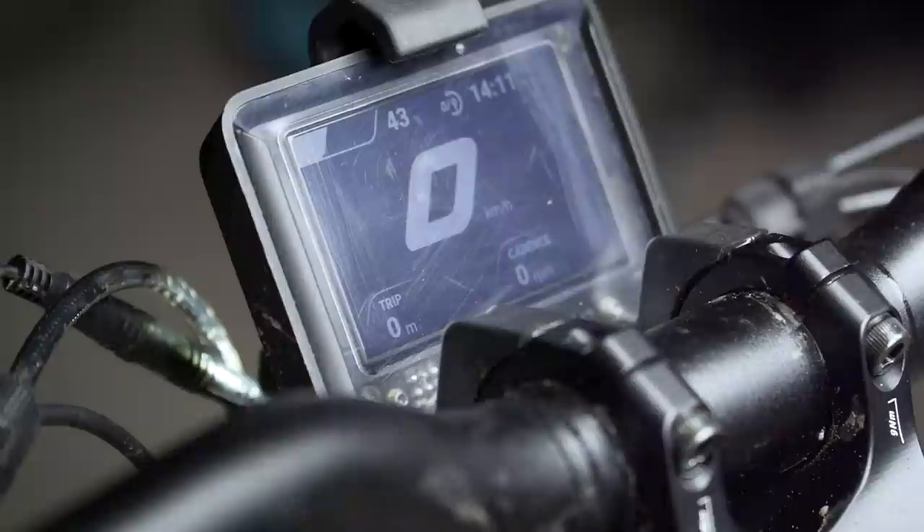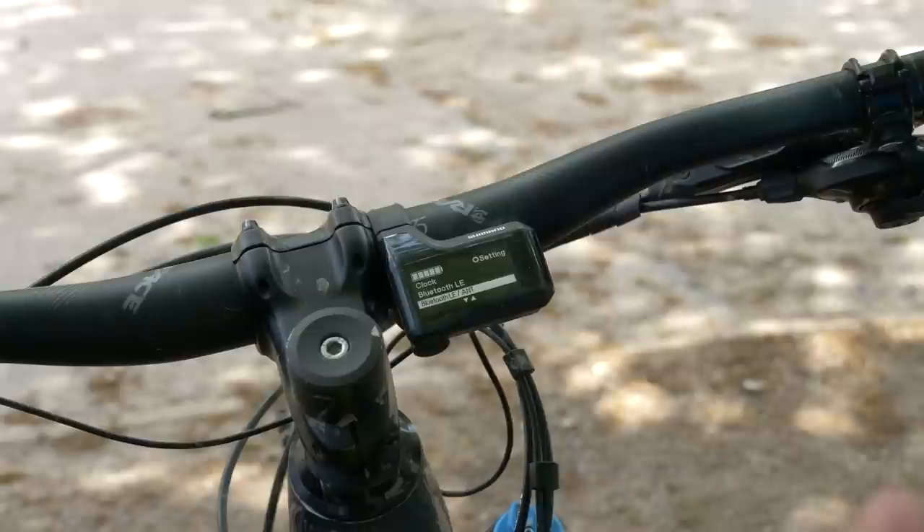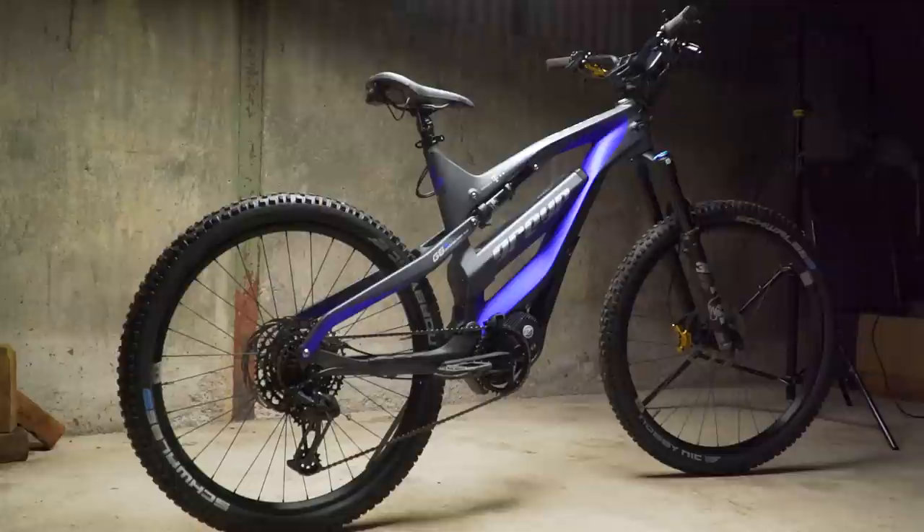Over the past few years, we have seen different philosophies develop when it comes to displaying your EMTB data. There is the more minimalist approach of there being very little in the way of rider and bike information in the handlebar area, and then others where you have displays with data of your ride easily visible.